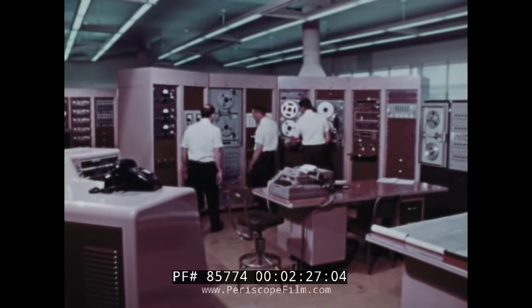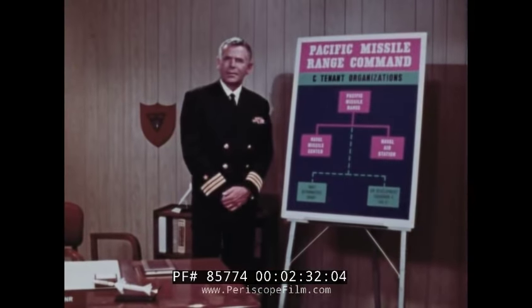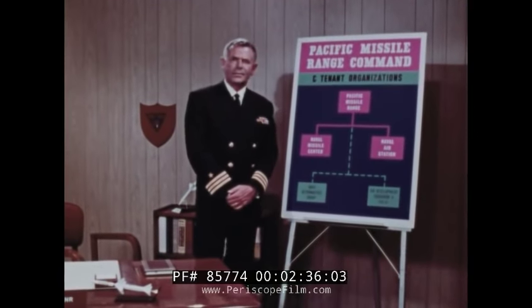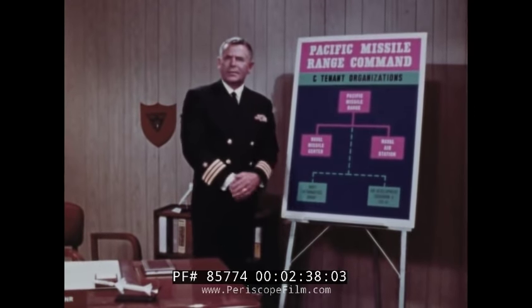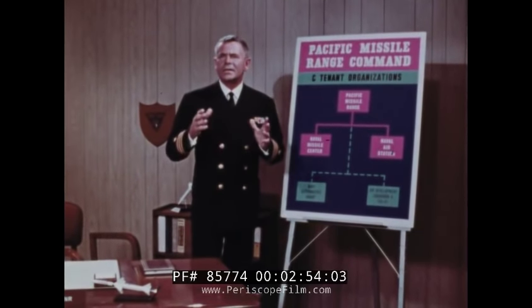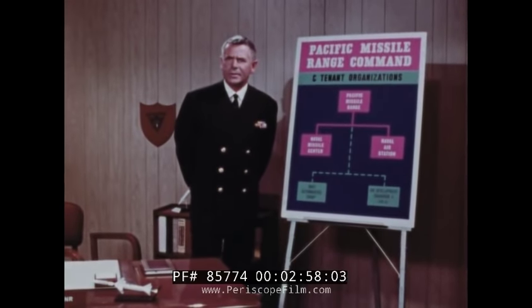Maybe it would help if we explained how the Point Mugu complex is organized. The boss command here at Point Mugu is the Commander Pacific Missile Range. The other organizations based here are the Naval Missile Center and the Naval Air Station. They're separate organizations, but are directly under the command umbrella of the Commander Pacific Missile Range, as is the PMR facility, Hawaiian area. Each of these organizations has its own boss, but their boss is the Range Commander.